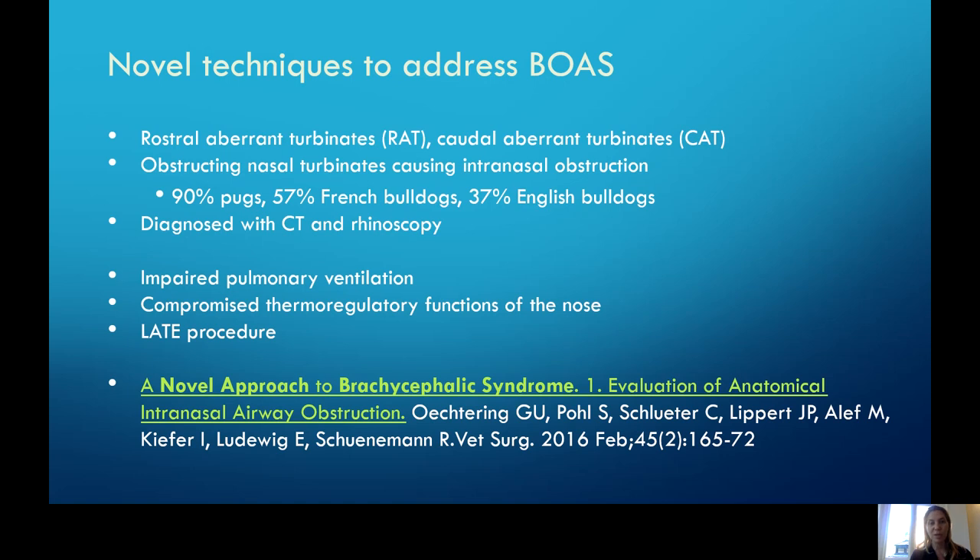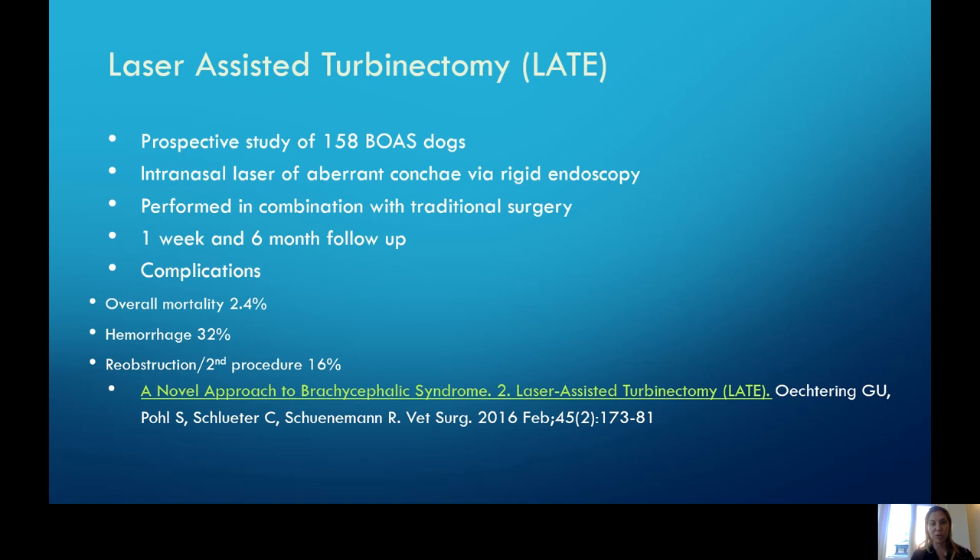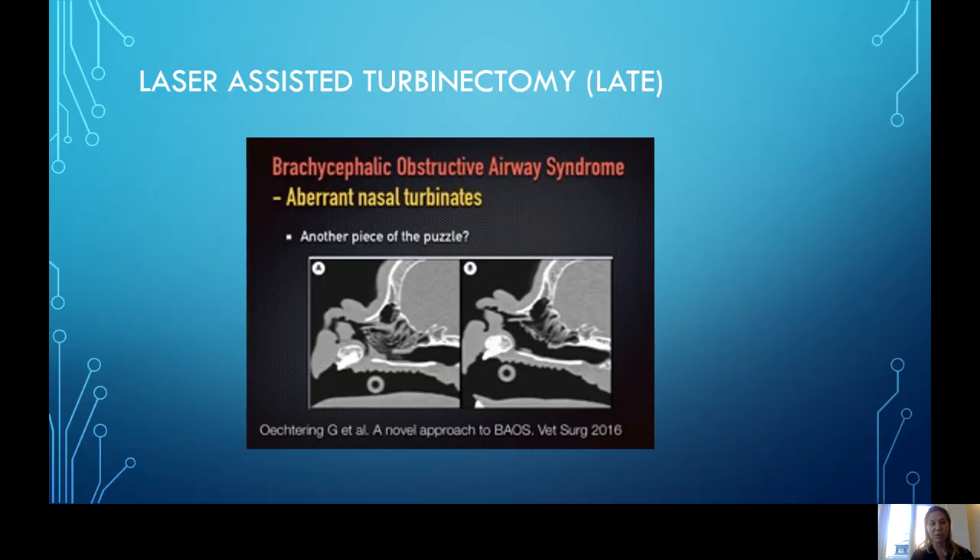Some newer techniques to address this disease include removal or laser ablation of the nasal conchae. A few studies have looked at using laser ablation to literally go in through the nares and laser out the aberrant conchae. The biggest issue is that this procedure often has to be repeated — about 15 to 20% may need this done multiple times. There are pretty low rates of overall complications and mortality. It can be done in combination with traditional surgery, or as a second-stage procedure if we're not happy with the results of the first. Before and after shots show aberrant conchae and then a little more airway real estate once the airways are lasered out.